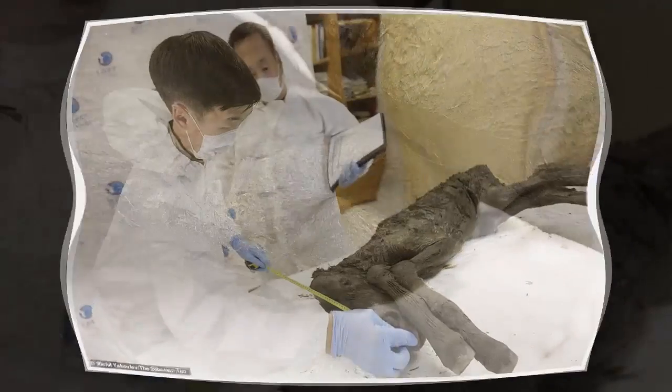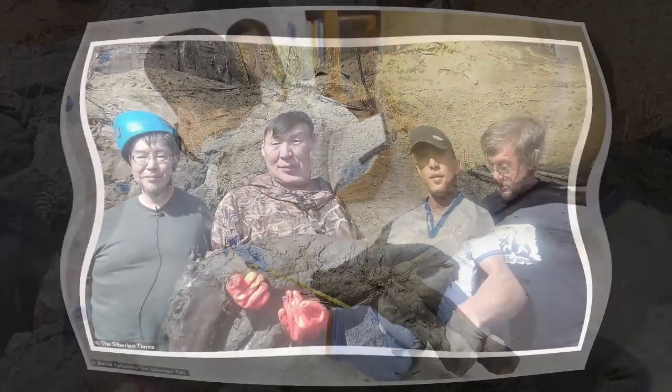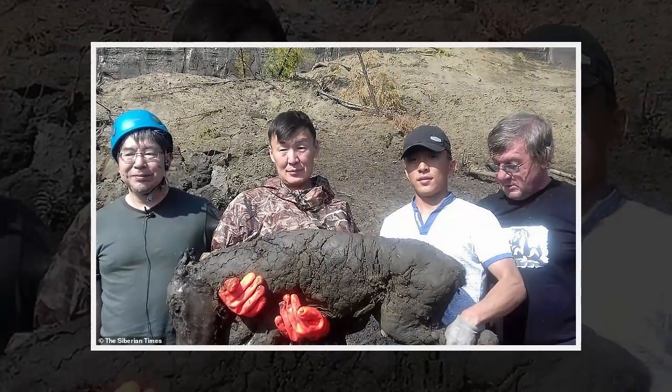Dr. Grigoryev, head of the Mammoth Museum in Yakutsk, said the autopsy on the foal shows beautifully preserved internal organs. The prehistoric baby horse died from drowning, aged less than two weeks old. Samples of liquid blood were taken from heart vessels — it was preserved in the liquid state for 42,000 years thanks to favorable burial conditions and permafrost. The muscle tissues preserved their natural reddish color.